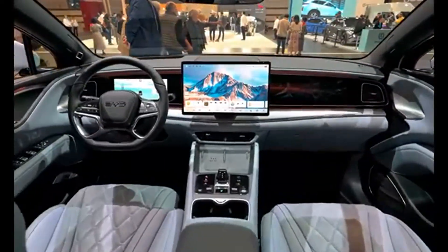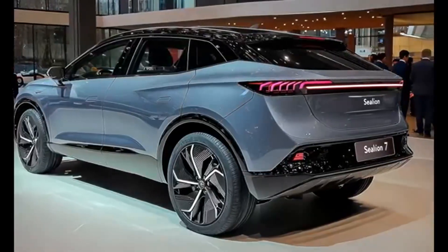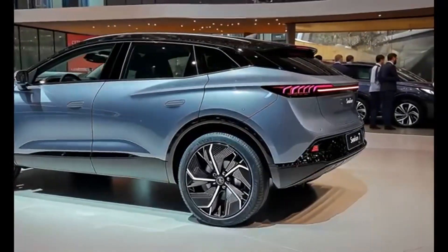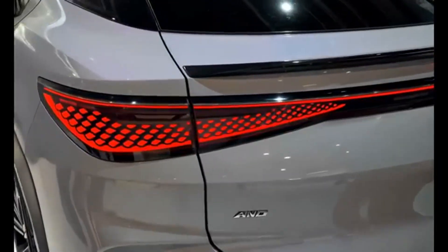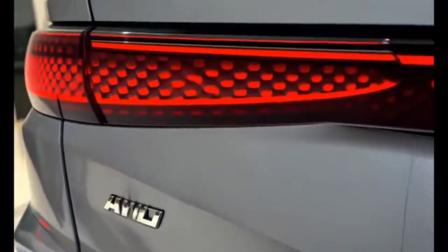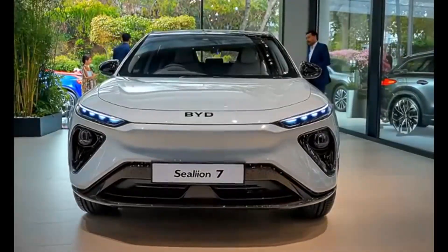Specs: electric motor 308 to 523 horsepower, range 542 to 567 kilometers, battery 82.5 to 92.3 kilowatt-hour LFP Blade battery, all-wheel drive, charge time 26 minutes for 30 to 80 percent at 150 kilowatts. Key features: 5-star Euro NCAP rating, advanced ADAS, wireless charging, and up to 523 horsepower.